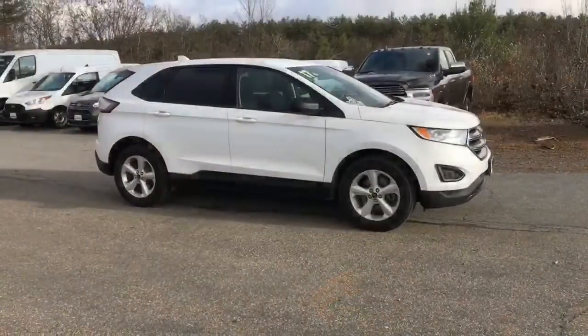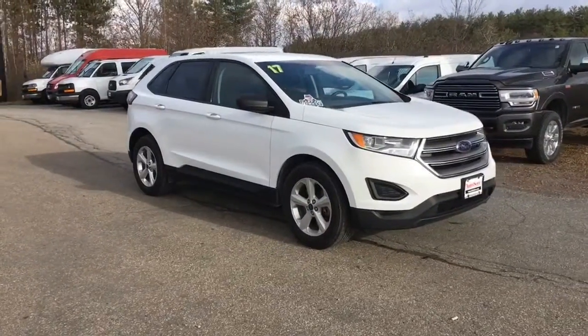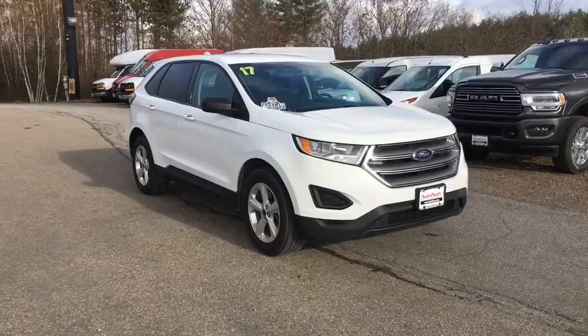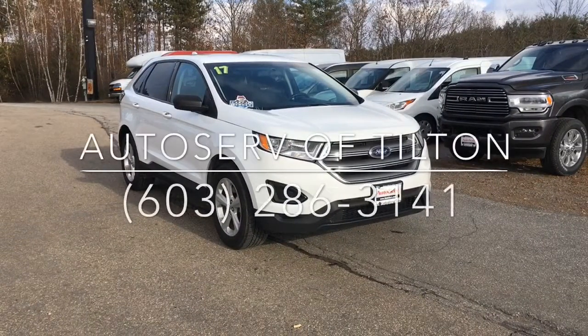We take extra care of our vehicles so that they can take care of their next drivers. Stop in today to find out more. Here at AutoServe, our people make it happen.